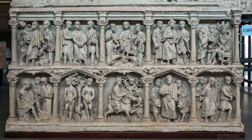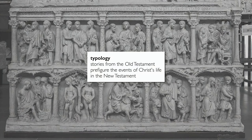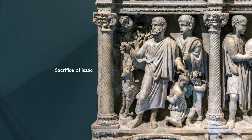We have other scenes here from the Old Testament. We have the scene of Daniel in the lion's den, and this idea that stories from the Old Testament prefigure — that is, they in some ways foreshadow — the events of Christ's life. We see that especially in the scene at the upper left, where we see the sacrifice of Isaac. Abraham has been asked to sacrifice his only son by God, and this scene for Christians foreshadows God's willingness to sacrifice his only son, Jesus Christ, to redeem the sins of mankind.